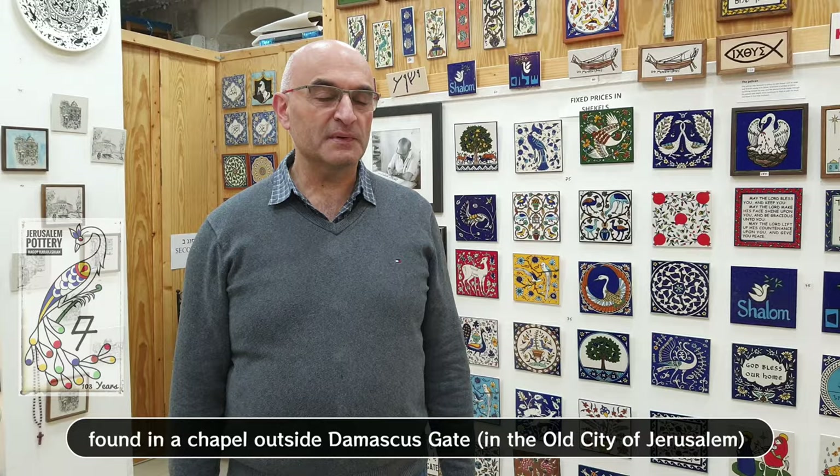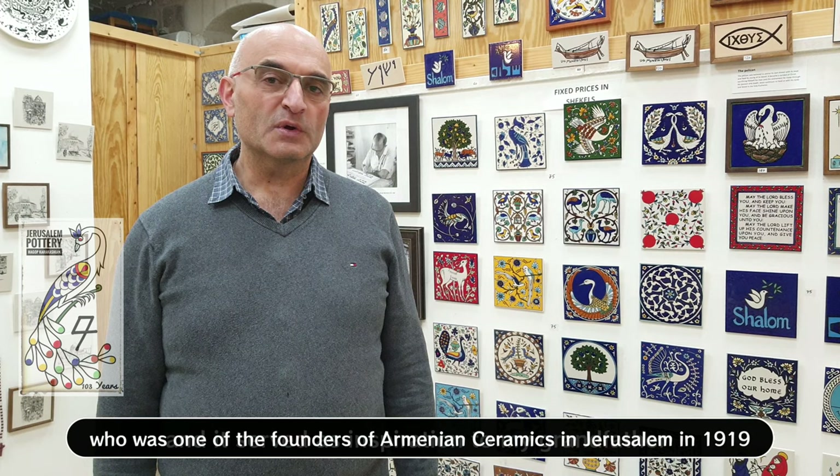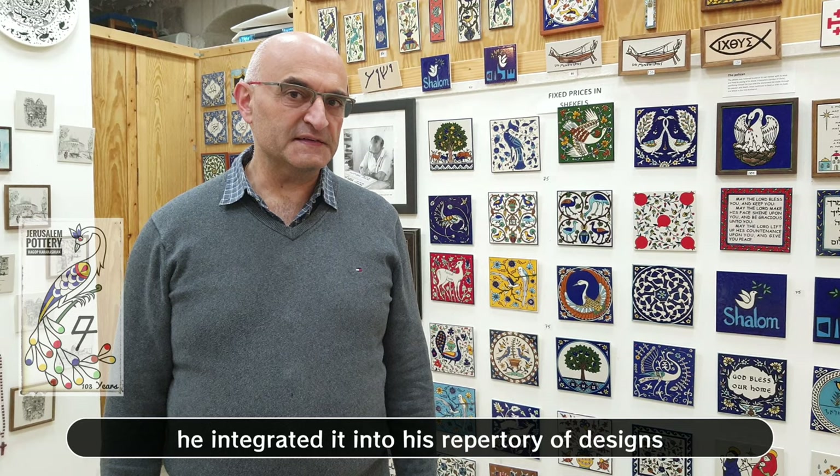It served as an inspiration to my grandfather, who was one of the founders of Armenian ceramics in Jerusalem in 1919. In 1919, he integrated it into his repertory of designs and painted it on plates and tiles. This is how it looks like.